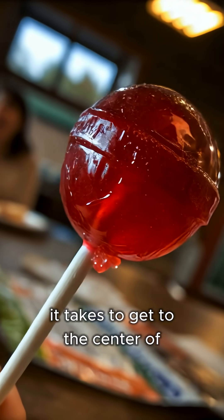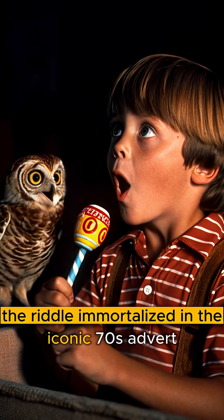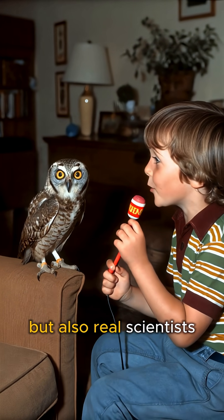Do you know how many licks it takes to get to the center of a Tootsie Pop? The riddle immortalized in the iconic 70s advert featuring Mr. Owl has challenged not only children, but also real scientists.